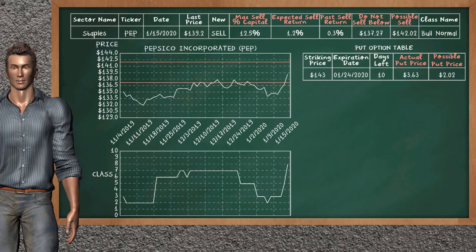PepsiCo Inc. is a strong new sell alternative. It is on a bull normal class. In the past, our analysis shows you that it has given an average sell return of 0.3%. You may expect now a sell return of 1.2%. We suggest to sell it at a minimum price of $137.27, but we expect a possible sell price of $142.02. We suggest to invest a maximum of 12.5% of your capital if you decide to sell it. On the put option table, PepsiCo Inc. has a striking price at $143. The actual put price is at $3.63, but we expect a possible put price at $2.02.